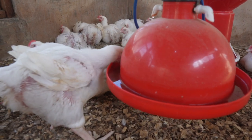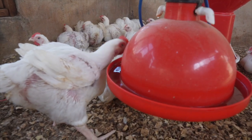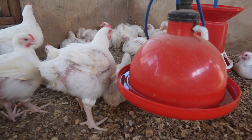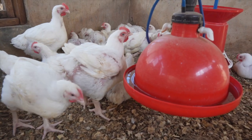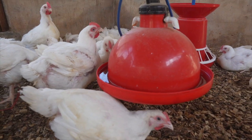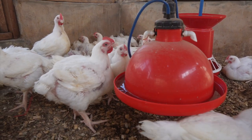A couple of times it is disease, but a lot of the time it is stress. Stress can also lower their immunity and allow diseases to easily overtake them. Having the perfect housing for your broilers can also save you a lot of trouble.